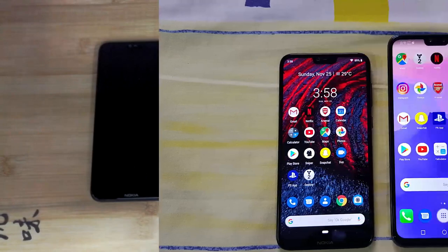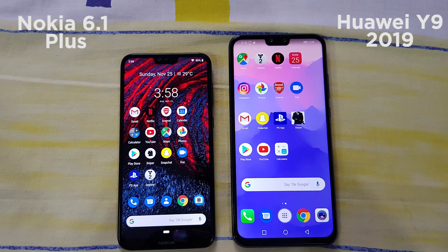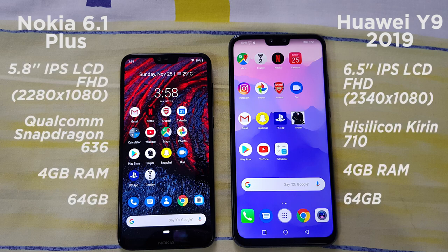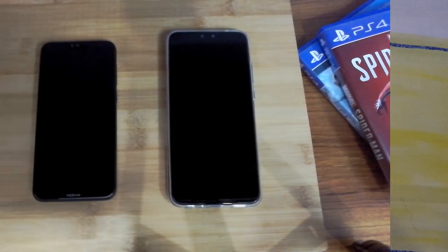Just looking at the specs, the Nokia 6.1 Plus and the Y9 2019 both have 4 gigs of RAM with 64 GB internal storage. The difference comes in the processor — the Huawei Y9 is running Huawei's own HiSilicon 710 processor with Mali GPU, while the Nokia 6.1 Plus is rocking the Qualcomm Snapdragon 636 with Adreno 509 GPU. Both are very powerful processors for devices in this budget price range.